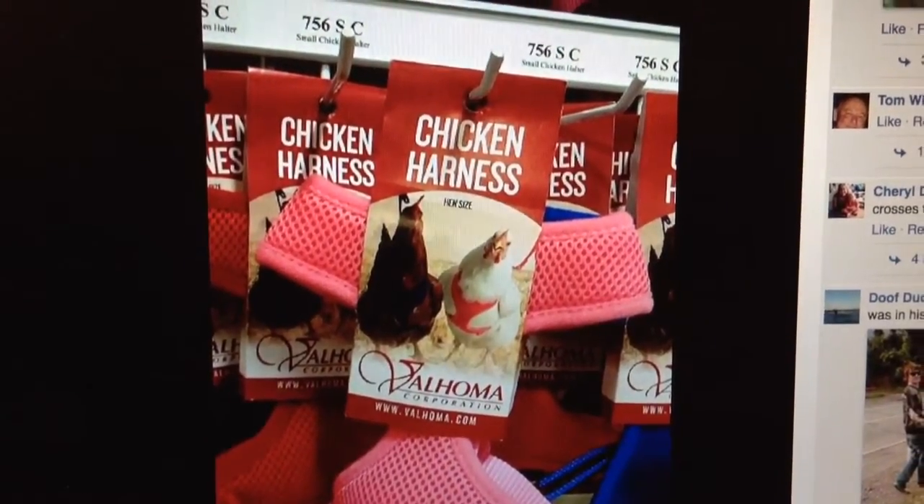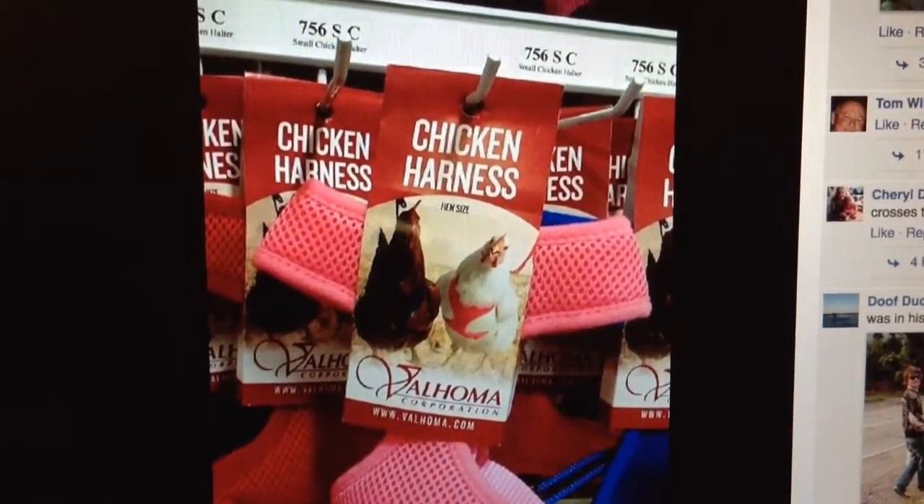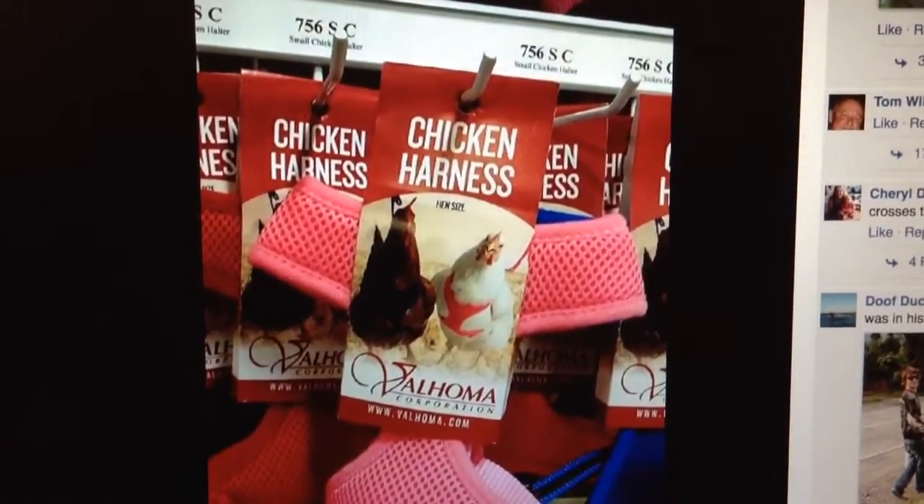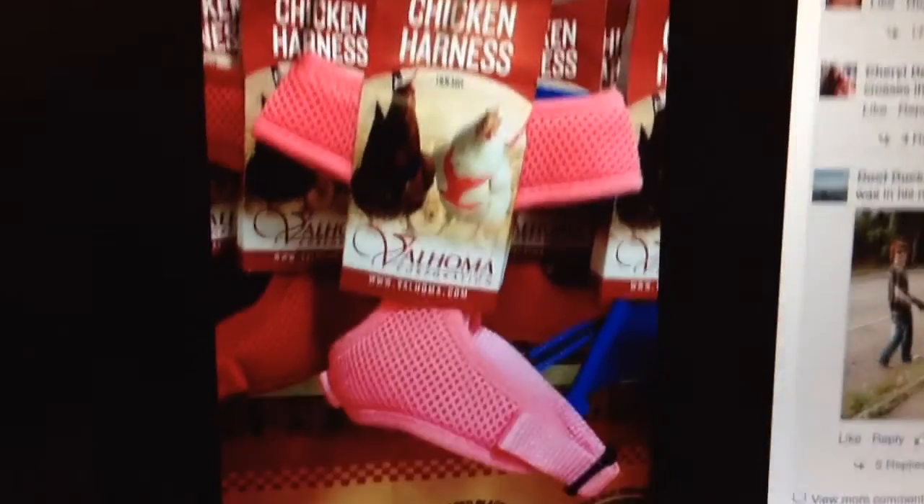And now onto the heading of 'Now You've Seen Everything.' It's a chicken harness. I have no idea how much they are, so I'm just going to say it's $19.95. I figure that's probably my best guess.